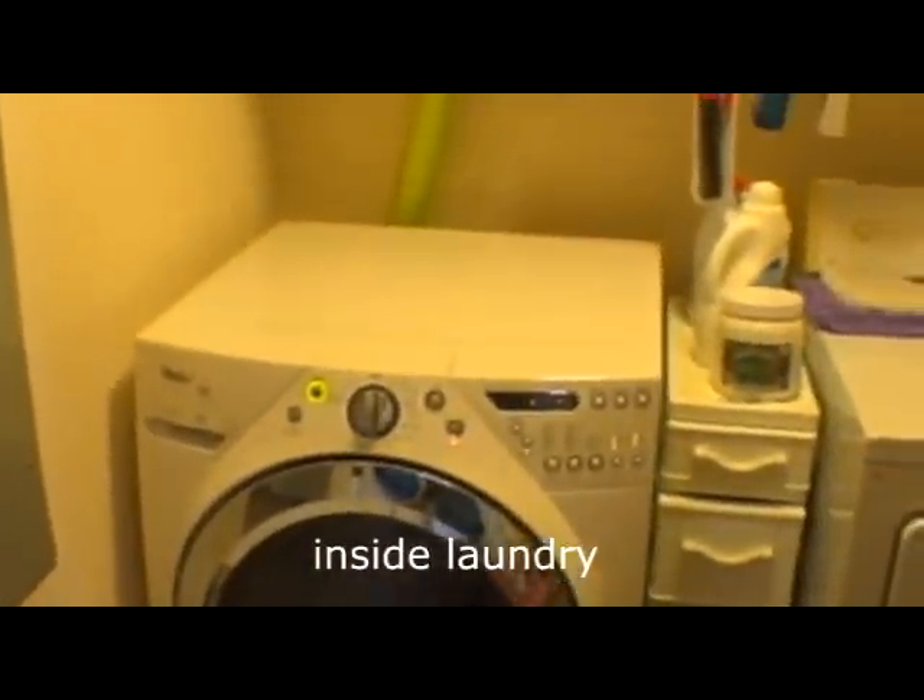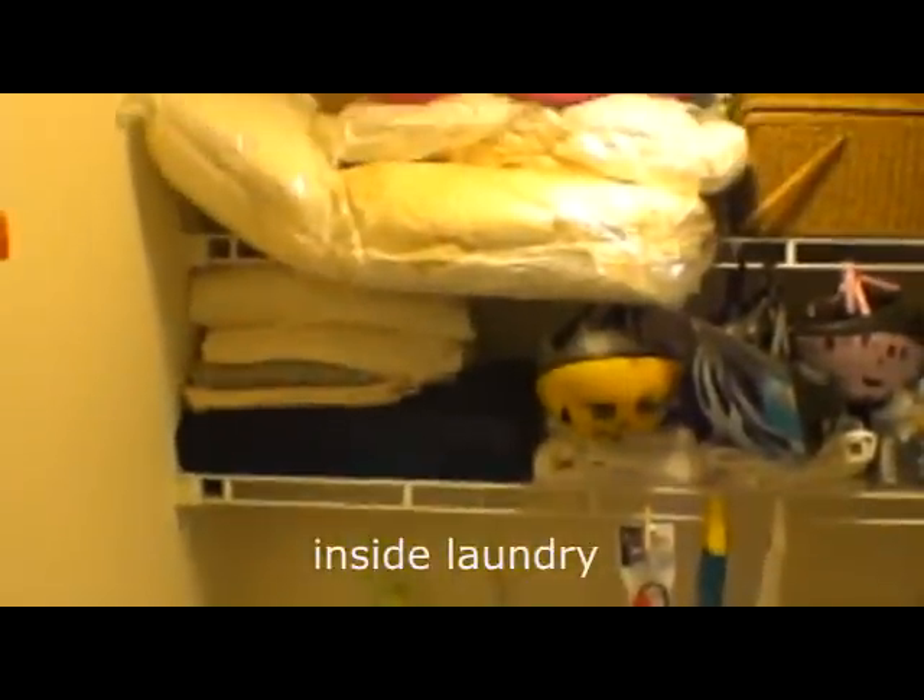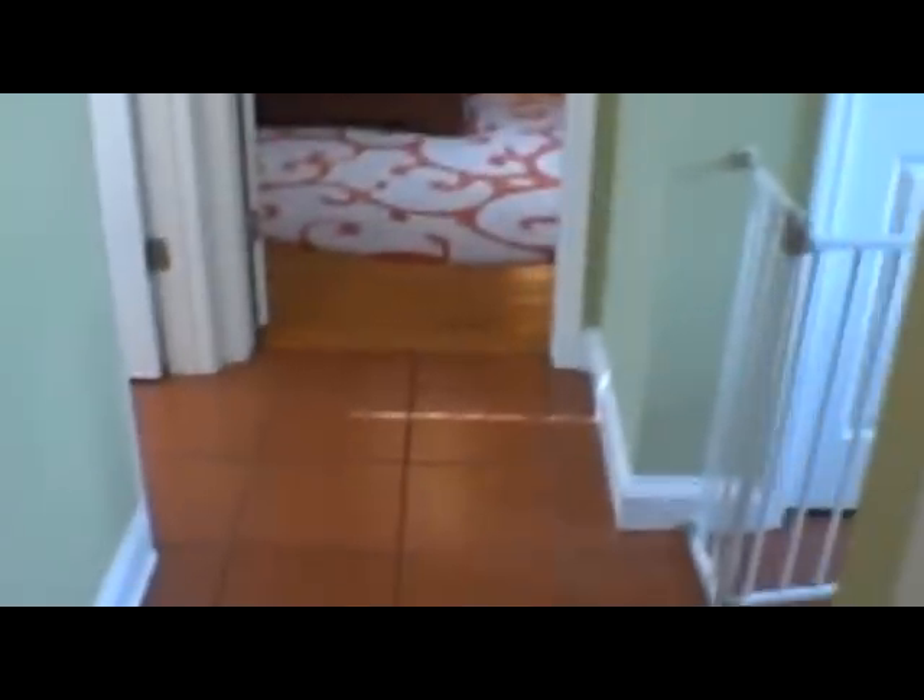Indoor laundry on the first floor with a gas dryer. Also downstairs we've got crown mouldings and additional storage in the hallway with access to the back yard.